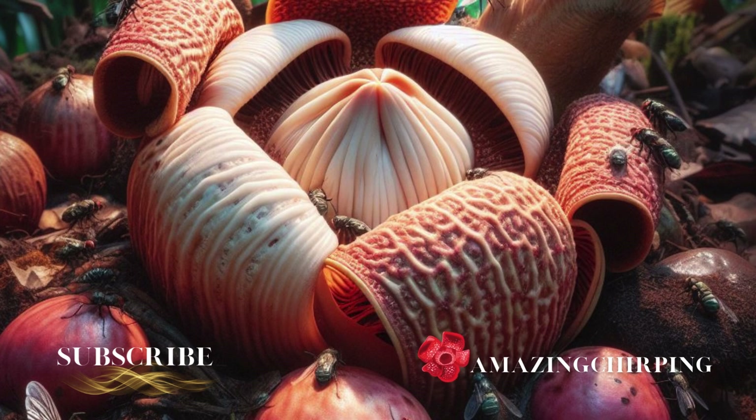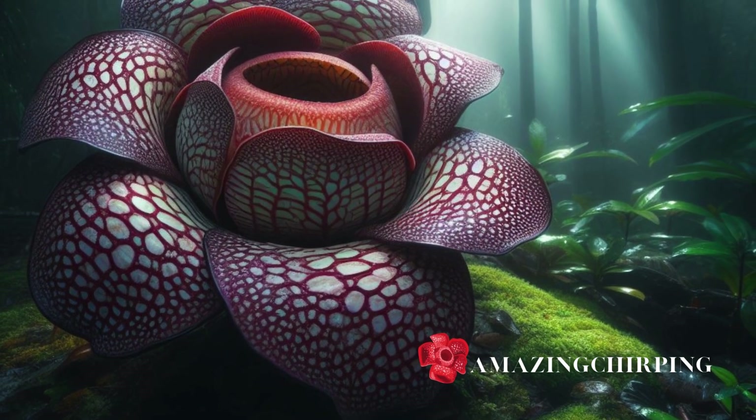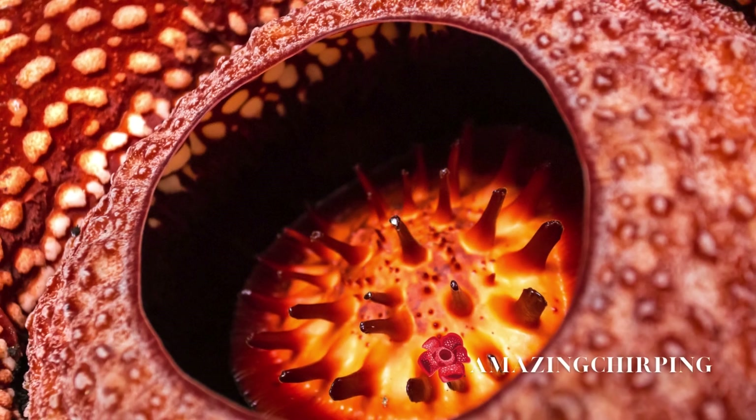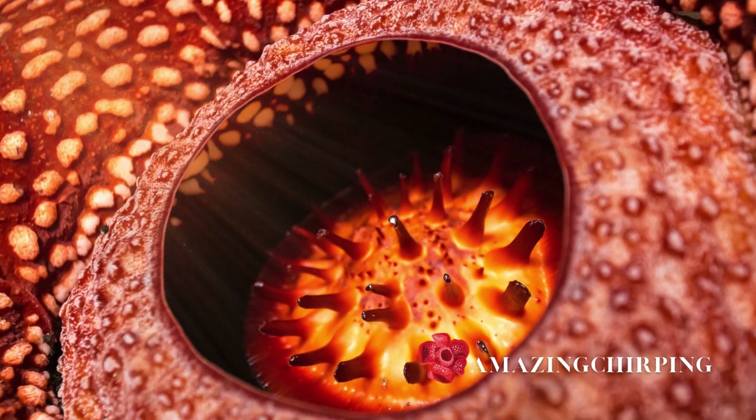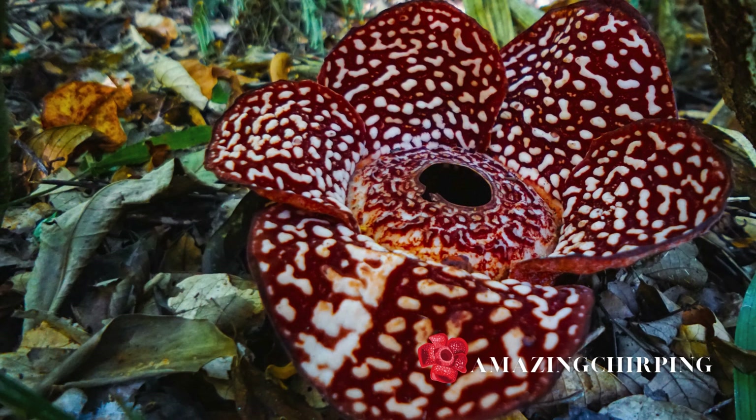Rafflesia is mysterious. It lacks the normal roots, stems, or leaves of other plants. Instead, it gets all its nutrients from its host vine. The flower also has a very short lifespan of less than a week. This makes pollination difficult, as the separate male and female plants must bloom simultaneously within close range.